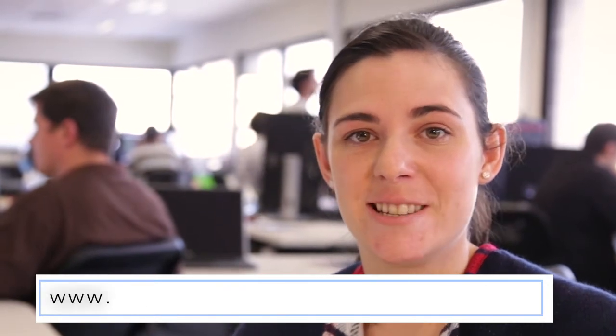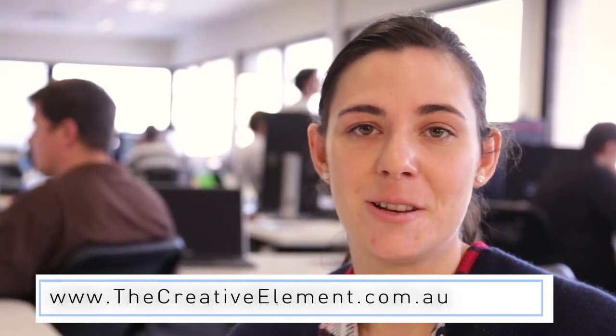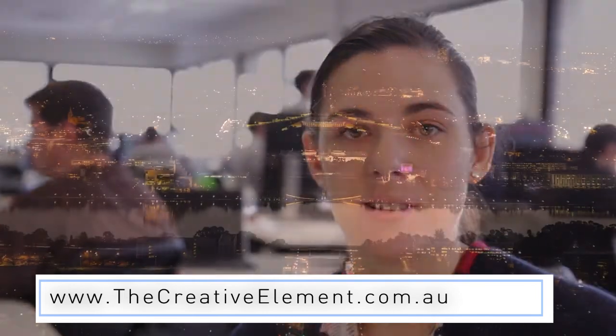If you'd like to find out some more information, jump online — we're at thecreativeelement.com.au — and have a look at our workshops and some of our tutorial packs.